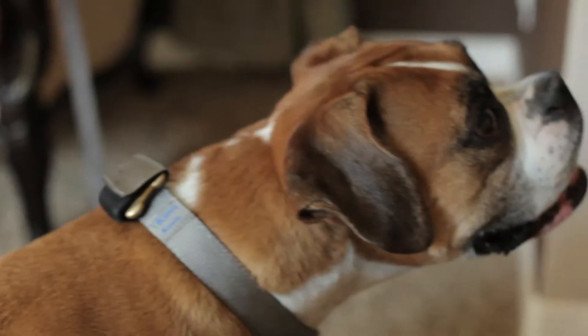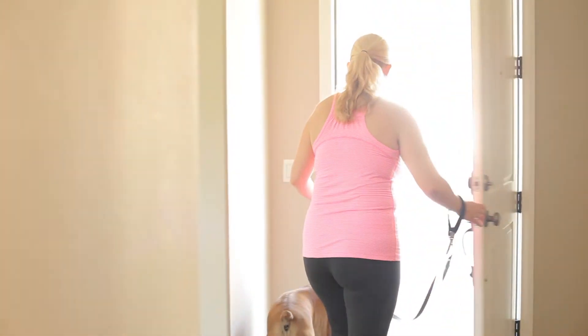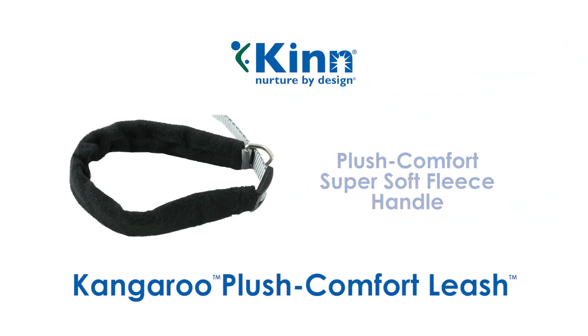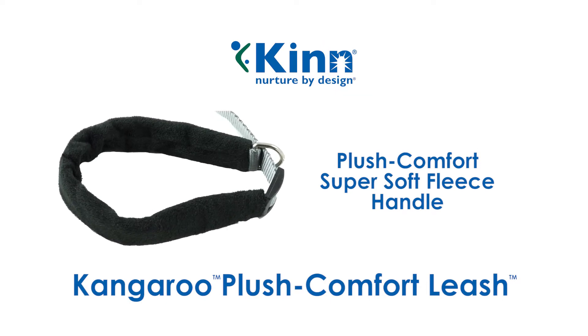The KIN Kangaroo Plush Comfort Leash was designed in collaboration with veterinarians to reduce the risk of injury and maximize comfort. The Kangaroo features a Plush Comfort super soft fleece handle, which is fully customizable in size.